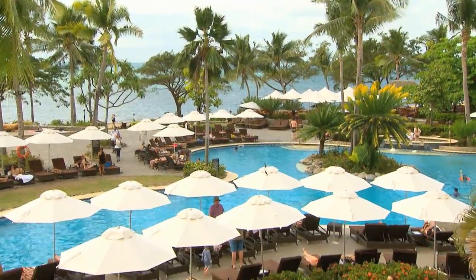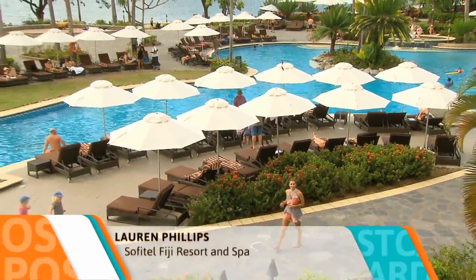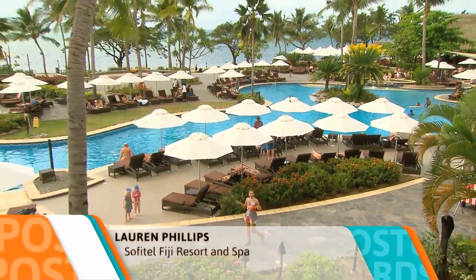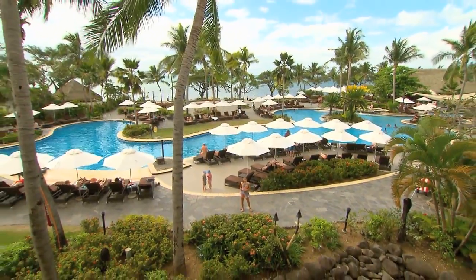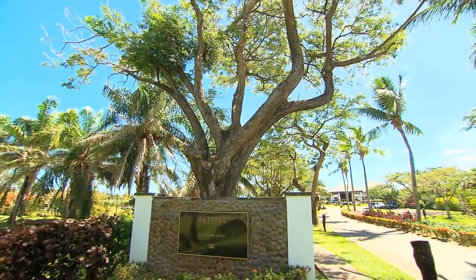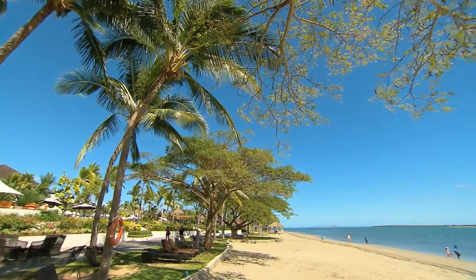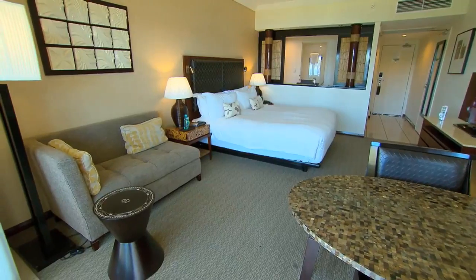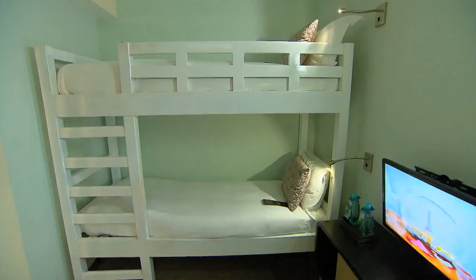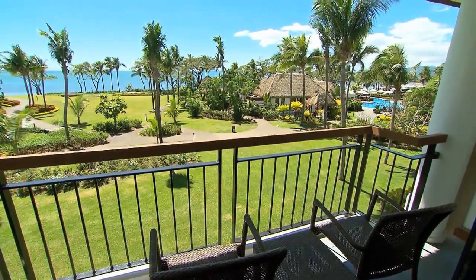Life in the tropics has never looked better. I'm here at the Sofitel Fiji Resort and Spa on Denarau Island, and this hotel would have to be one of the most impressive places around. Located just 20 minutes from Nandi International Airport on a private beachfront, this luxurious hotel boasts some 300 guest rooms from deluxe through to family-friendly, each with their own private balcony or terrace.